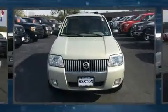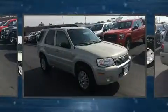Load your family into the 2007 Mercury Mariner. It features an automatic transmission, front-wheel drive, and a 3-liter six-cylinder engine.